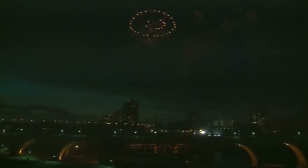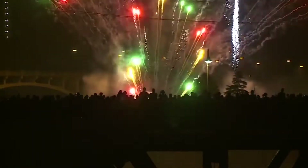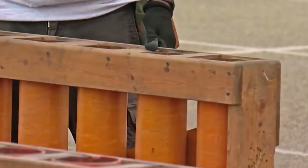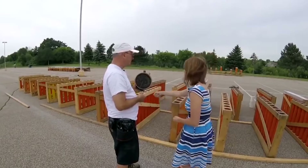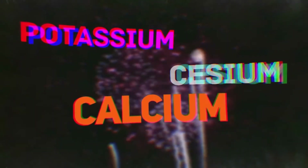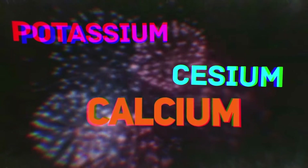The location of these elements defines the pattern of the fireworks. You've probably noticed that some of them are round, while others don't have any particular shape at all. The color of the fireworks depends on the chemical elements used. For example, calcium allows you to create sparks of a very beautiful orange color, potassium is used for pink sparks, and cesium makes it possible to obtain indigo-colored fireworks.